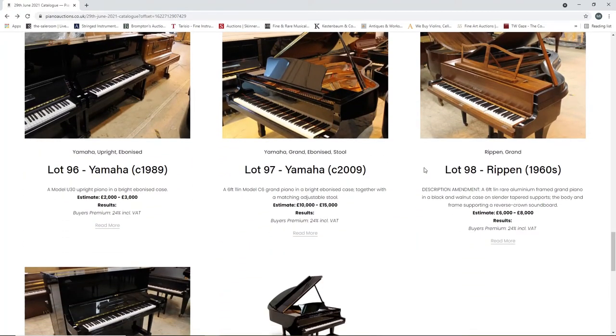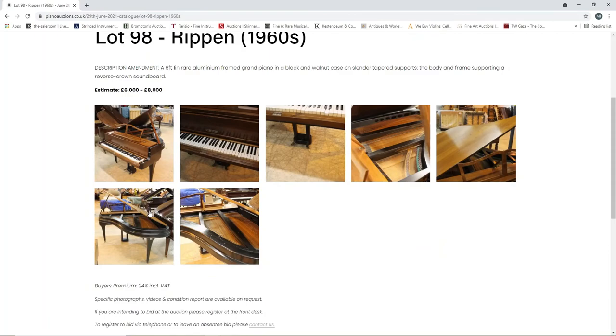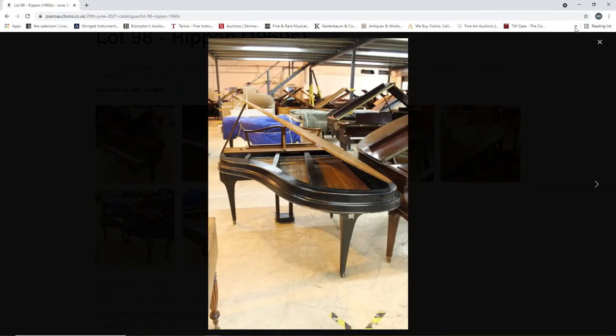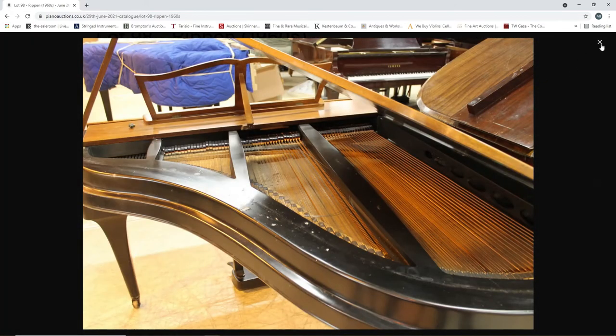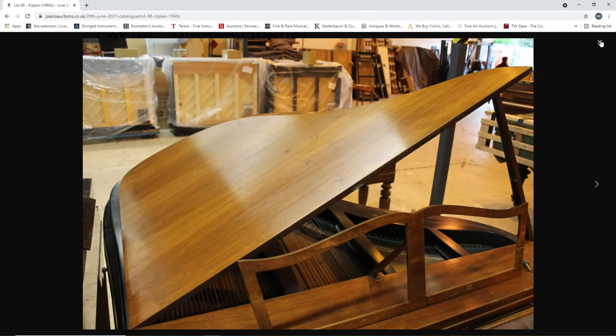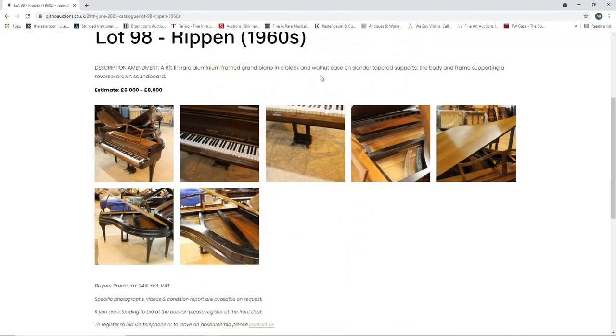A Yamaha upright from 1989, two to three thousand. A Yamaha from 2009, grand piano, ten to fifteen thousand. A Ripon from the 1960s, six to eight thousand - a rare aluminium-framed grand piano in a walnut case. That's interesting actually because I've never heard of that maker before - Ripon. Wow, yeah, that is something different - an aluminium frame, I've never seen that before. That's good - that's why it's nice to look at these auctions and see stuff you haven't seen before.